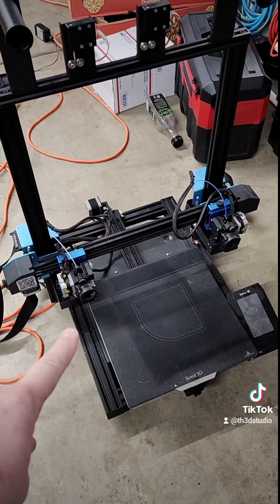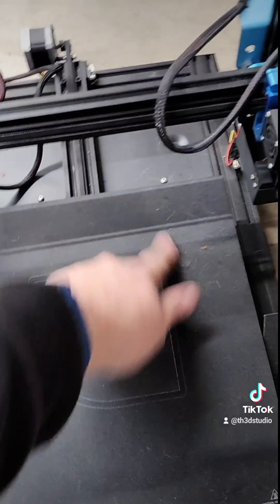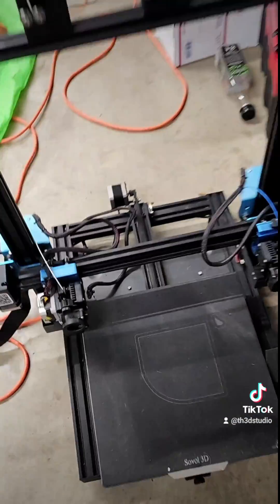And a Sovo SV04, which you can see he hasn't used in quite some time, but I'm going to play with this one. And that's not all — I have some other printers, too, that we bought.